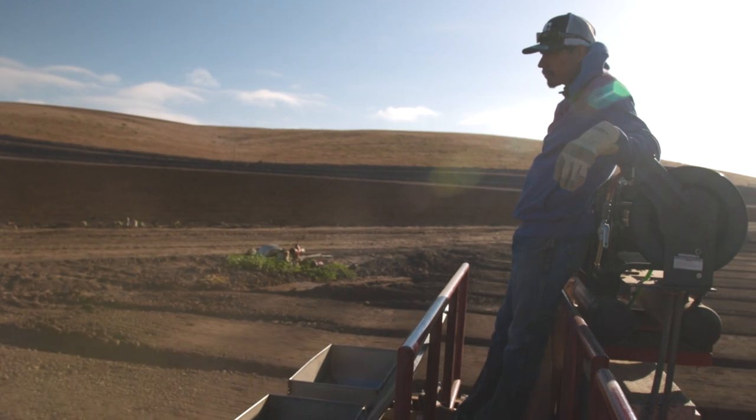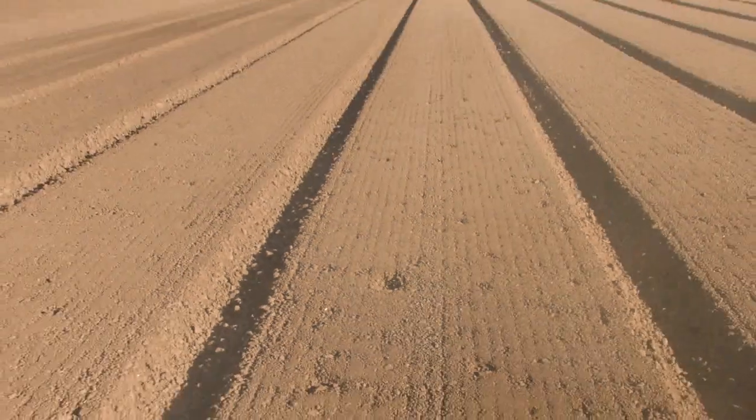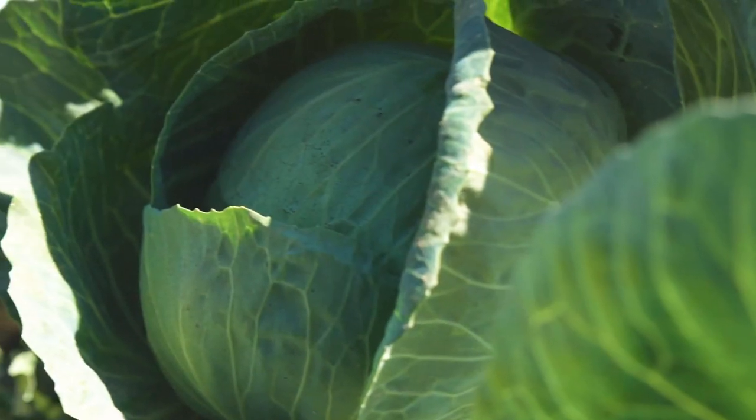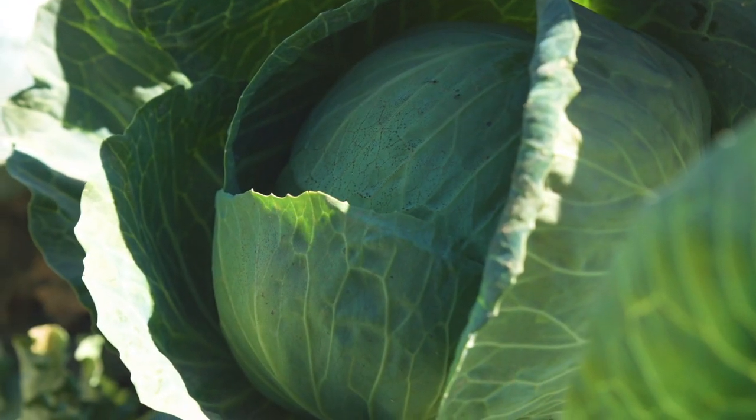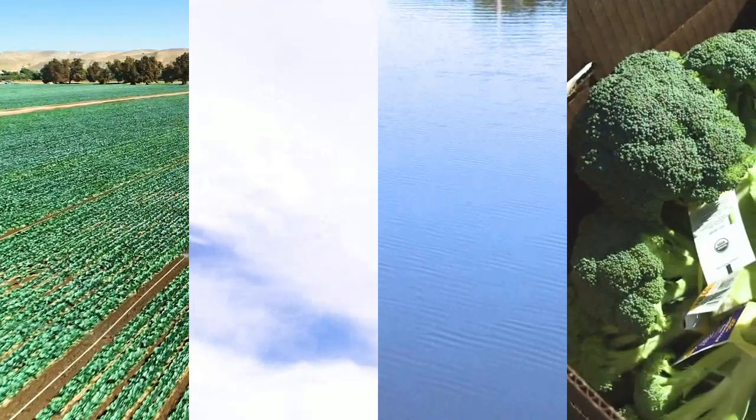Organic farming starts with the dirt. Building fertile soil in a healthy ecosystem is what enables us to farm successfully without the strong inputs used in conventional agriculture, and still produce robust yields, while also keeping those inputs out of our land, air, water, and food supply.